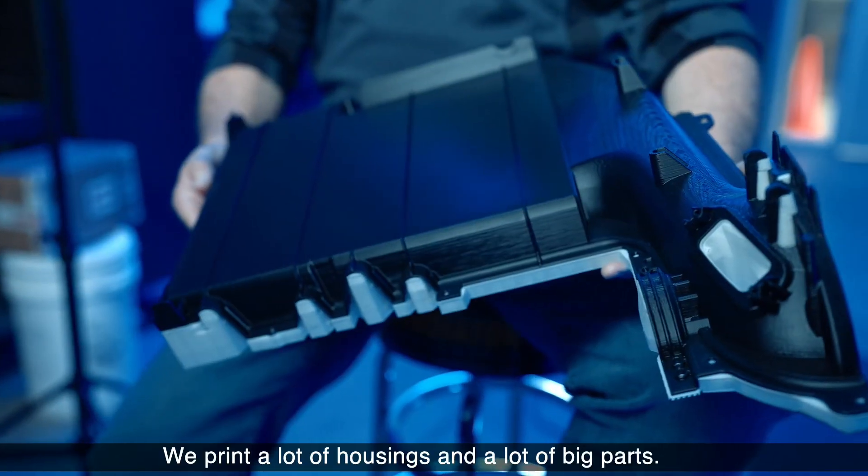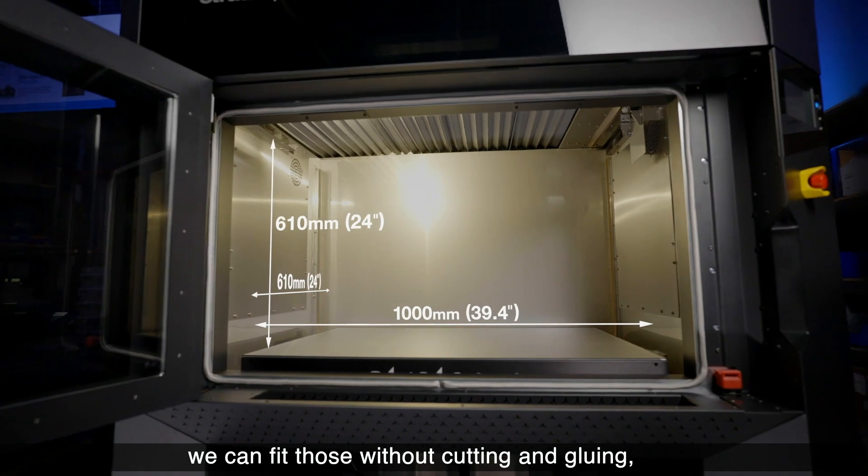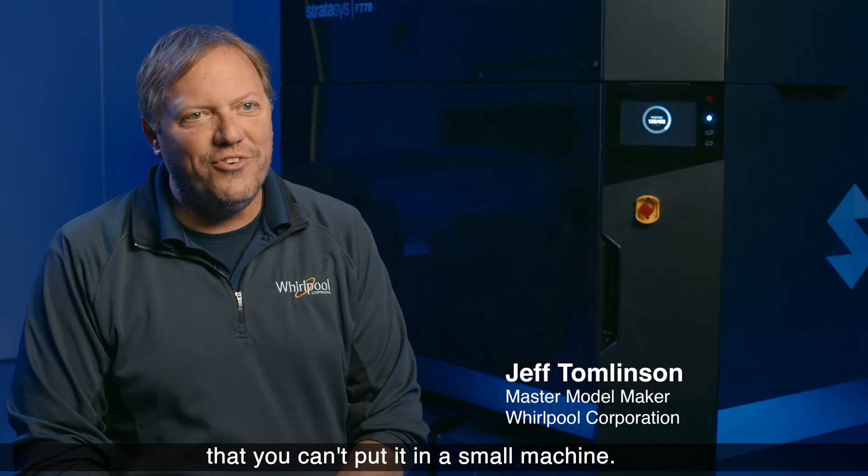We print a lot of housings and a lot of big parts. The nice thing is the large bed — we can fit those without cutting and gluing. You can put a big part in a big machine, but you can't put it in a small machine.